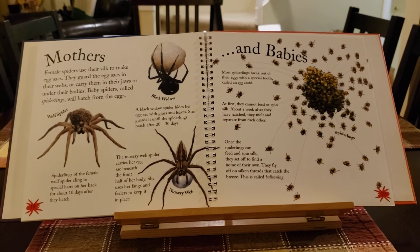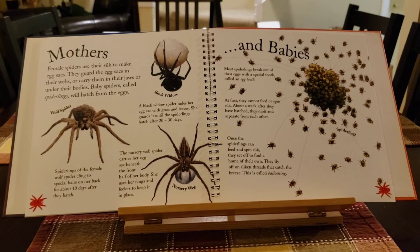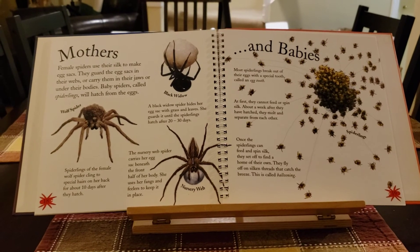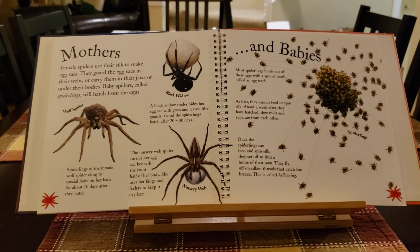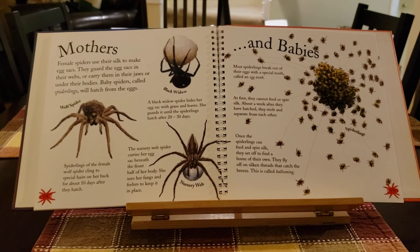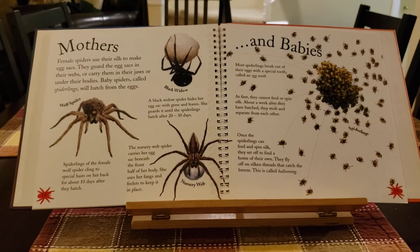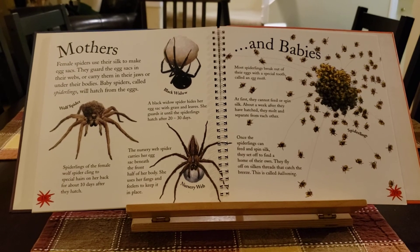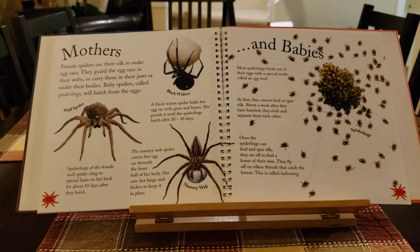Female spiders use their silk to make egg sacks. They guard the egg sacks in their webs or carry them in their jaws or under their bodies. Baby spiders called spiderlings will hatch from the eggs. Spiderlings of the female wolf spider cling to the special hairs on her back for about 10 days after they hatch. Most spiderlings break out of their eggs with a special tooth called an egg tooth. At first they can't feed or spin silk. About a week after hatching, they molt and separate from each other. Once they can feed and spin silk, they set off to find a home of their own. They fly off on silken threads that catch the breeze — this is called ballooning.